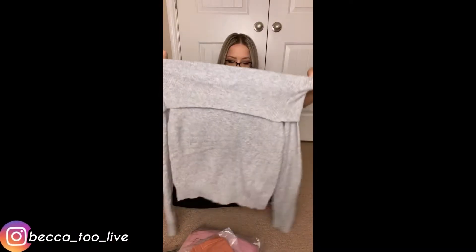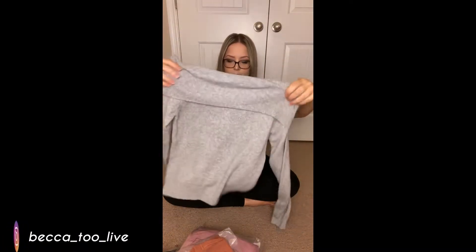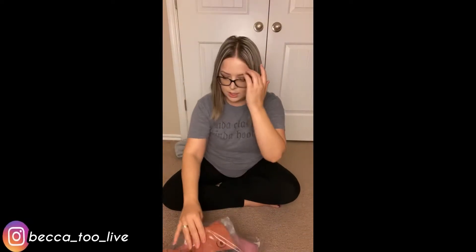So I got this in a small. It's gonna be hot for right now but not cute. I'm gonna try all this stuff on for you guys. Gorgeous! Okay, what is next? We're gonna go with this one and I got this one in a small also.